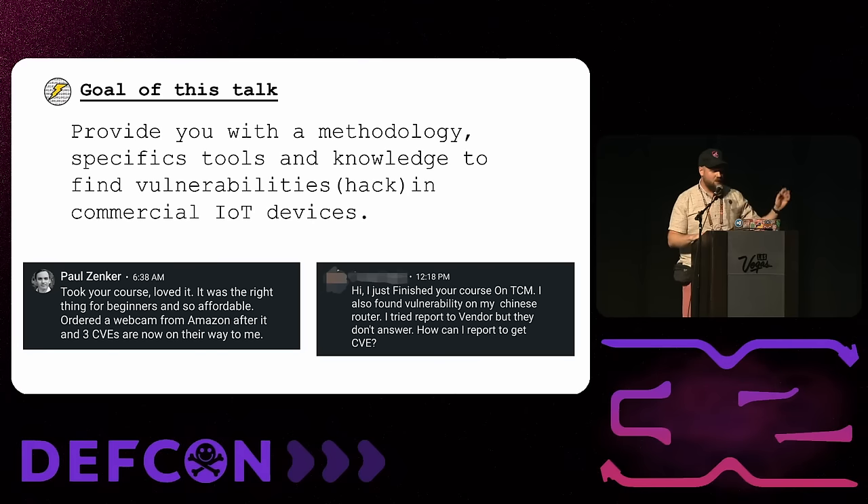Another student — who didn't want their name shown — also took my course, bought a cheap router, and found a remote code execution vulnerability in it. I was chatting with him about how he could submit that to a CNA because the vendor didn't want to talk to him about it, but he found a real vulnerability.